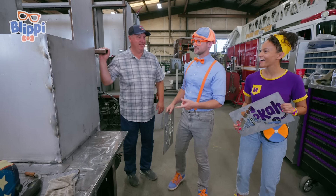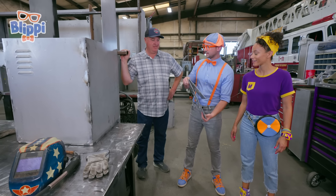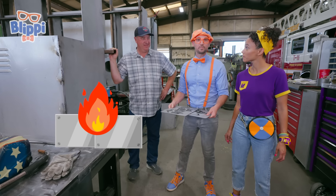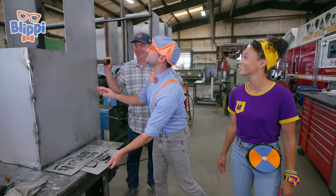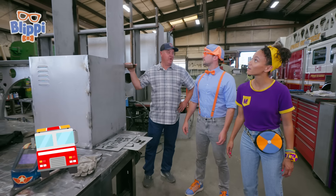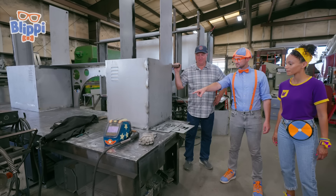I know what this is — this is welding, right? I've never welded before — what is it? I think I know! Welding is when you fuse two pieces of metal together with electricity, gas, and heat. Is that correct? Yep, that's right! This is feather welding — this is the front of a fire truck body. So much work goes into building a fire truck!